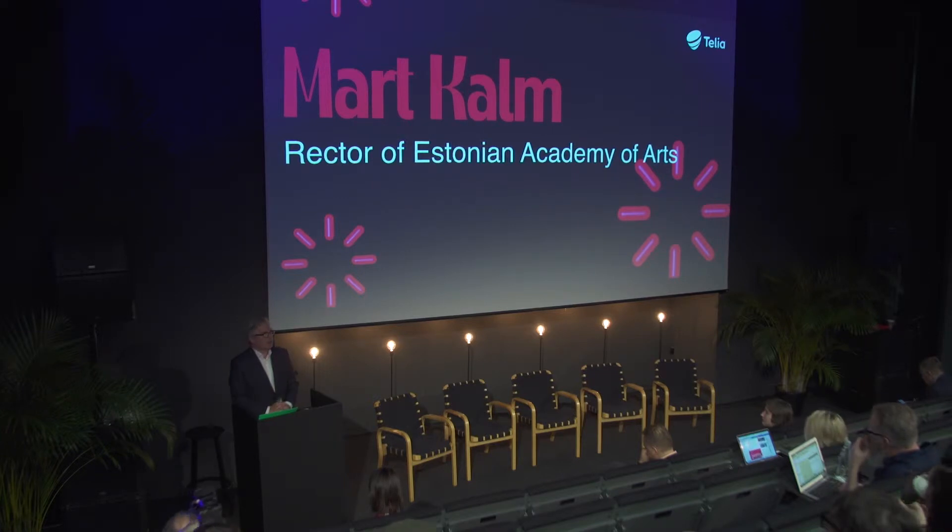And that's why we are one in the row of art schools which has found its new home in a former factory.